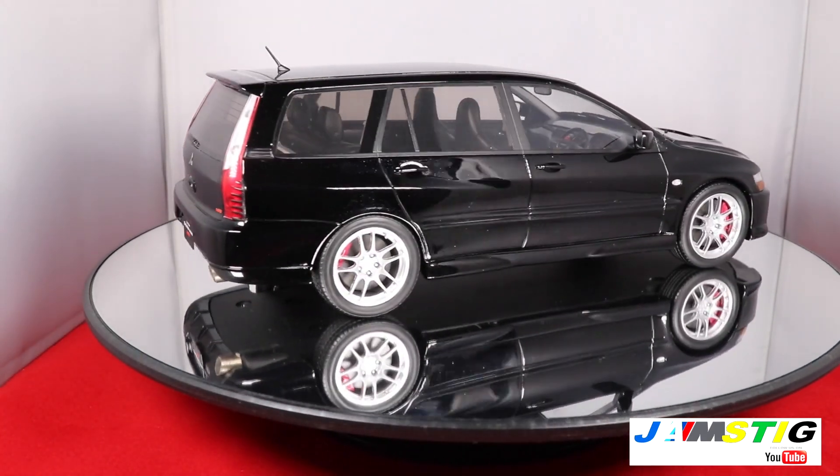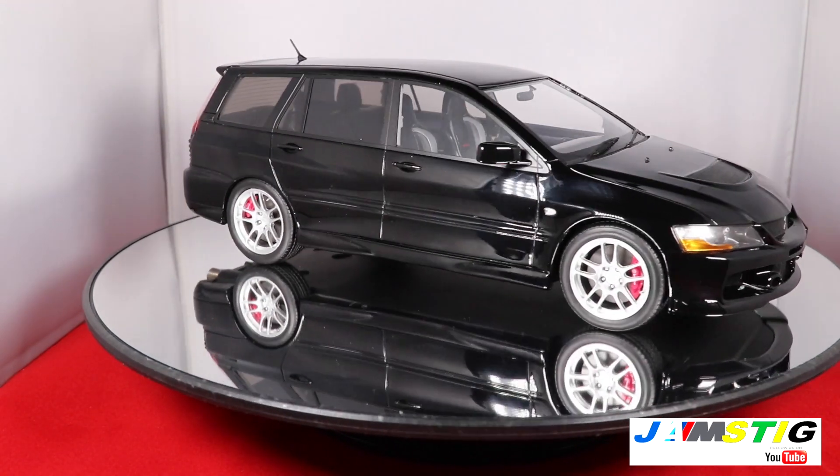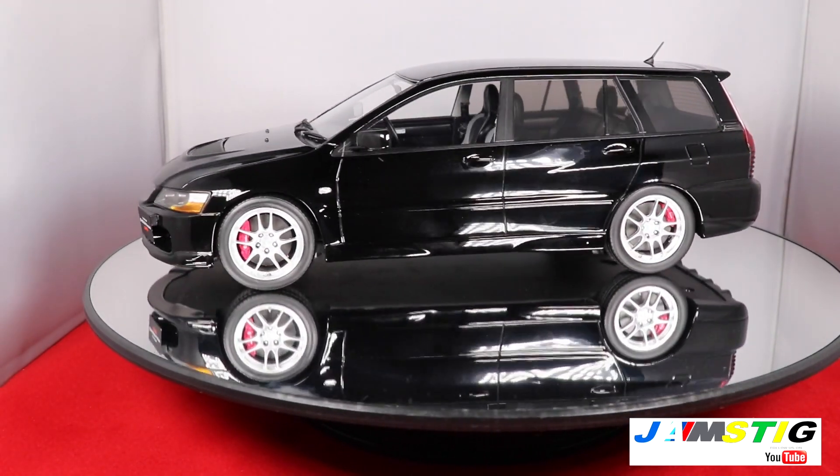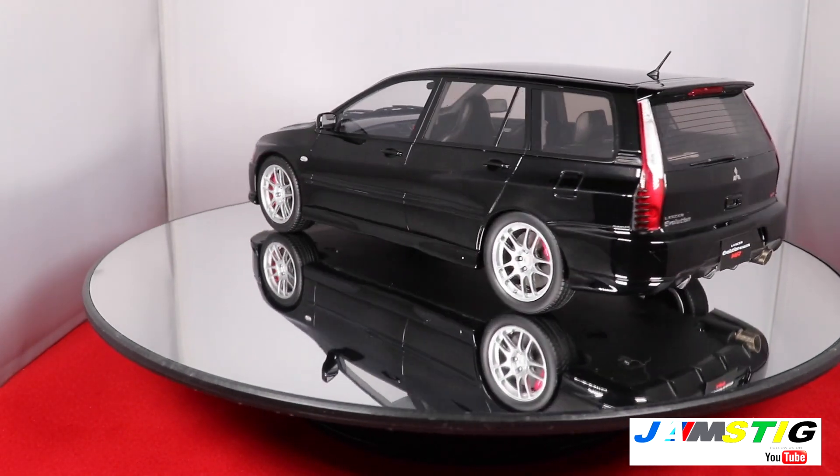If you want one of these, you can find them on eBay right now for around $230 to $260 shipped. Most of them come from either Taiwan or China. I don't think it's a licensed product from Mitsubishi.